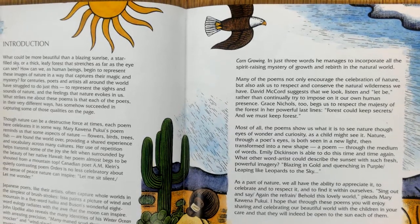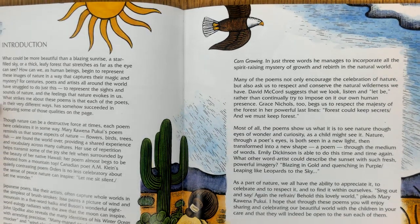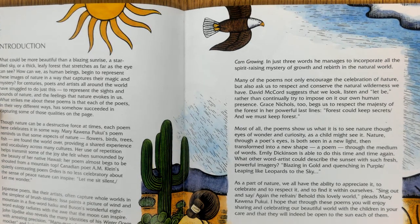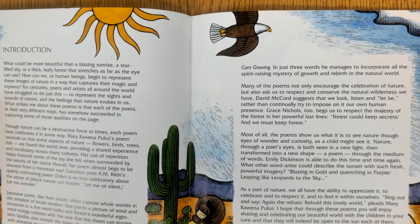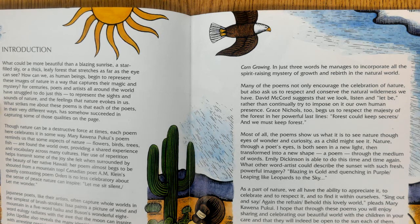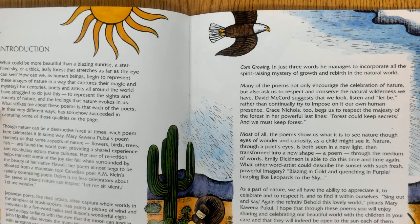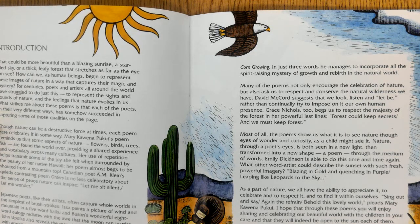What could be more beautiful than a blazing sunrise, a star-filled sky, or a thick leafy forest that stretches as far as the eye can see? How can we, as human beings, begin to represent these images of nature in a way that captures their magic and mystery? For centuries, poets and artists all around the world have struggled to represent the sights and sounds of nature and the feelings that nature invokes in us. What strikes me is that each of the poets, in their various different ways, has somehow succeeded in capturing some of these qualities on the page.